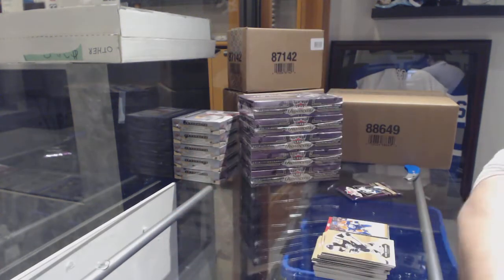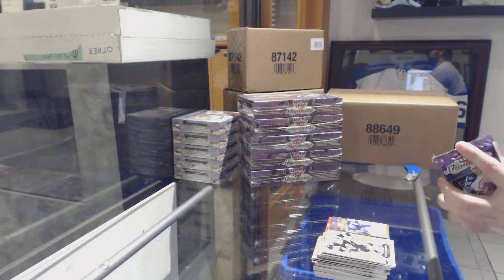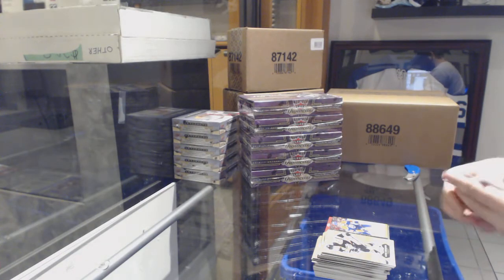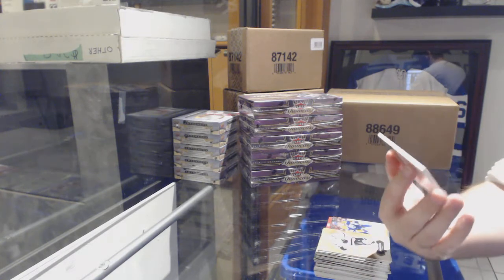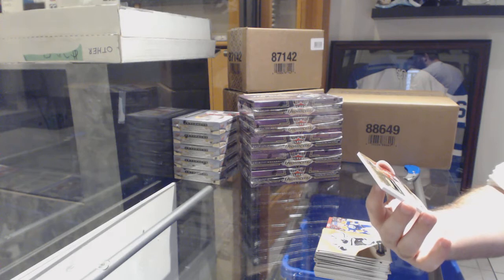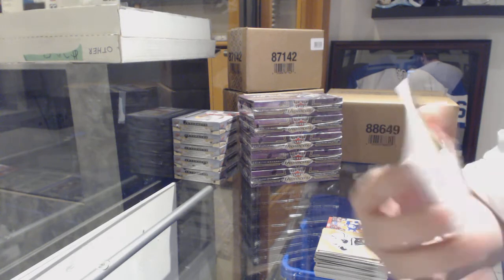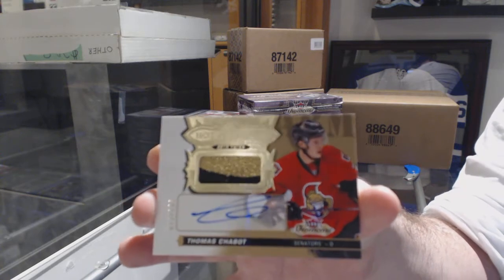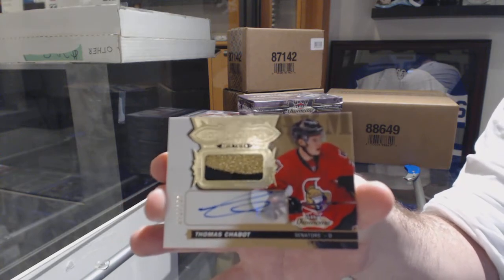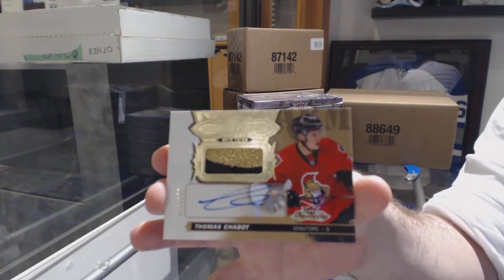I've always said blitz and I still stand firm beside it — they play up or down to their opponents. For the Ottawa Senators, numbered to 135, patch auto Thomas Shabbat.